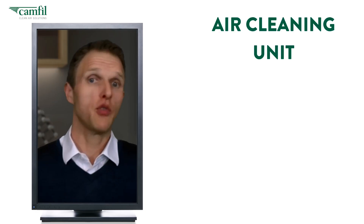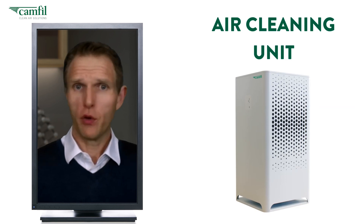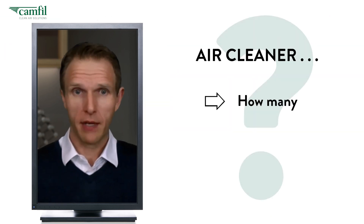How big an air cleaning unit do I need? Or how many? This is another common inquiry. The office is starting up again and we need an air cleaner, but how many and how large?